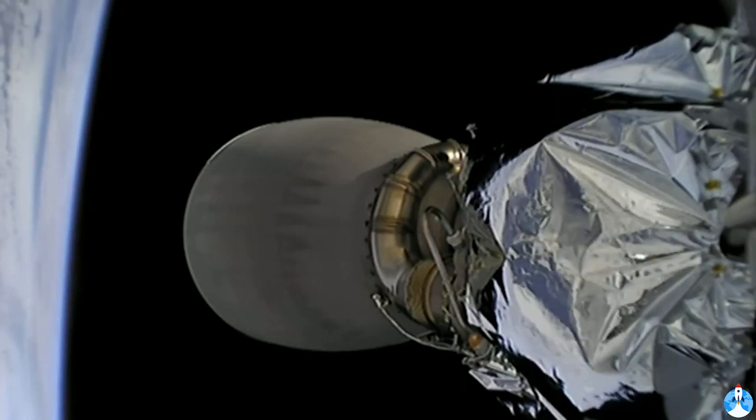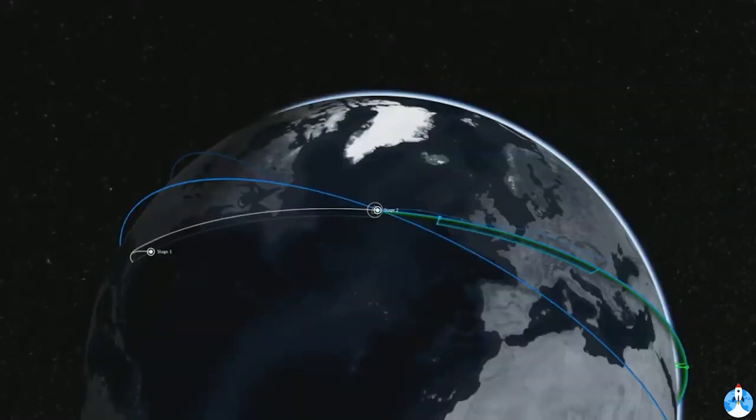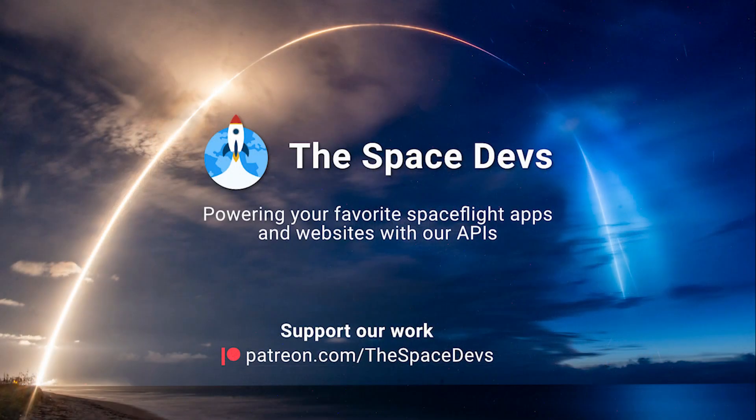Very good. From here in Hawthorne, it was very exciting to see the Falcon 9 liftoff and deliver our four-person crew into orbit. We're going to be with you throughout the entire rendezvous phase until Dragon and its four-person crew docks with the International Space Station over the next 23 hours. We'll bring you through some of those major burns that are happening.